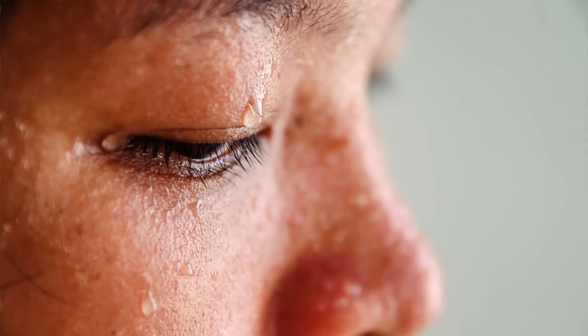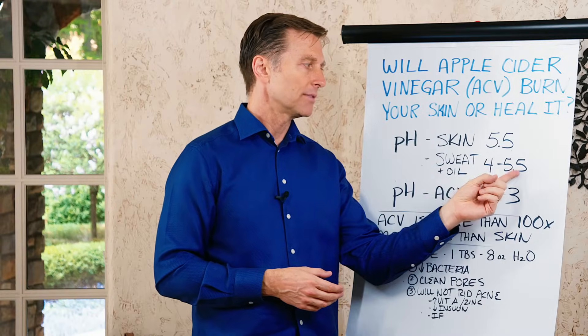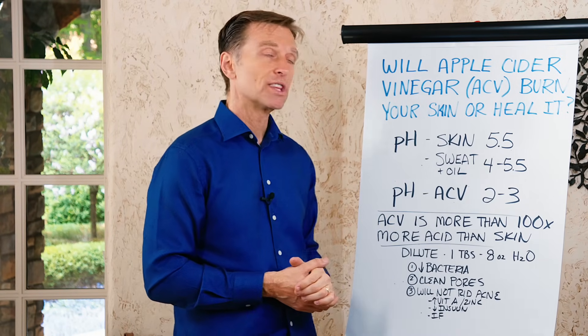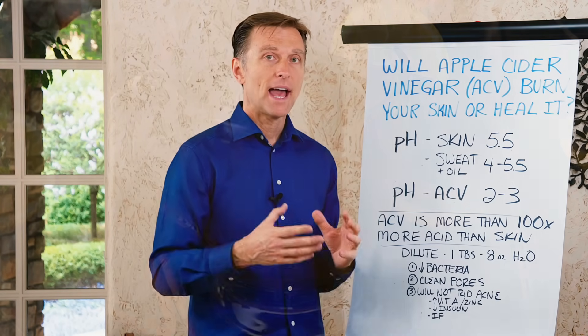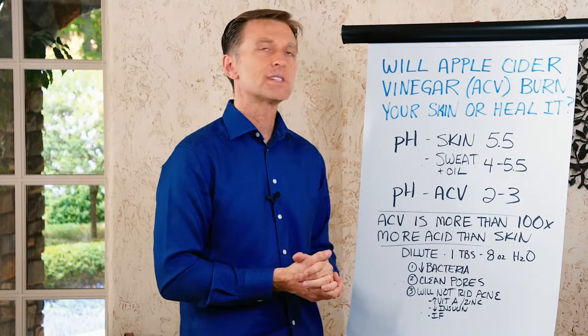The sweat on your skin and the oil, which is called sebum, is also acidic — it's between 4 to 5.5. But the pH for apple cider vinegar is between two and three, so apple cider vinegar is more than a hundred times more acidic than your skin.